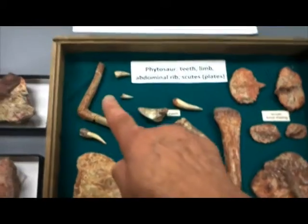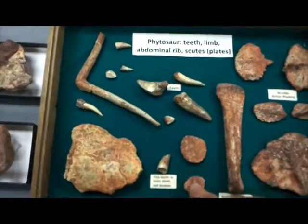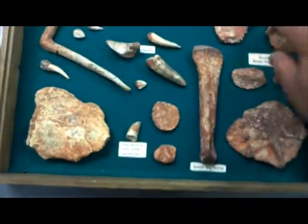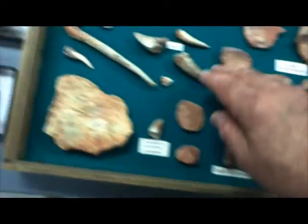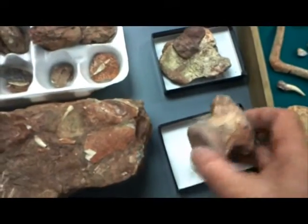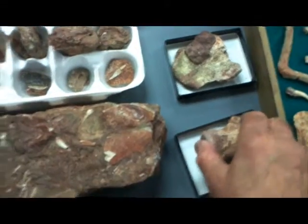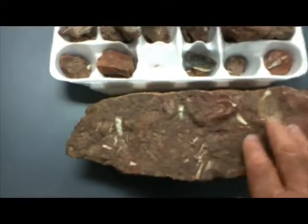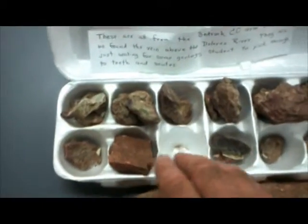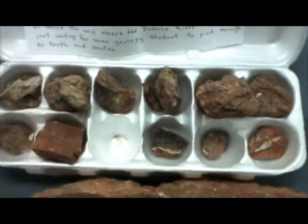Here we see some more Phytosaurs — another example of an abdominal rib, and various scutes that are present. And then a limb bone here, and a very nice large scute here, and several other scutes as well as teeth of Phytosaur. Another scute here, and this apparently is a Phytosaur vertebra. Here's some rock with embedded scutes and teeth in it, and then a lot of individual small pieces of teeth and scutes present in this collection.